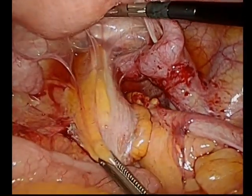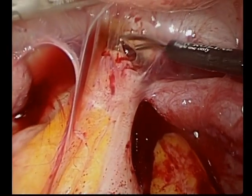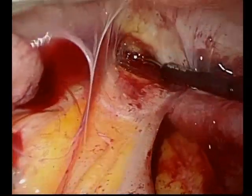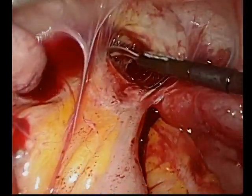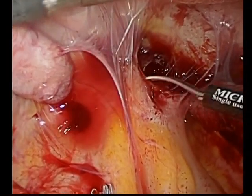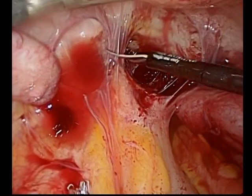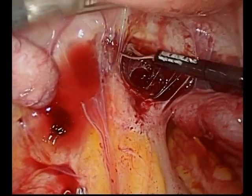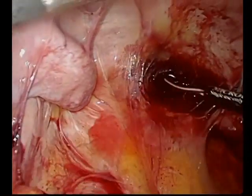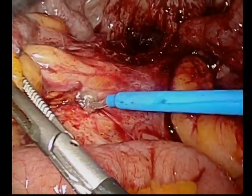We're just exploring here — you see the remnant sigmoid colon. We begin our dissection at the cul-de-sac in filmy adhesions, and we prefer at this point to use Metzenbaum scissors without an energy source. We're initially surprised by the amount of inflammation in the cul-de-sac, as we did a good irrigation at the first operation. Oftentimes this is where a stapler will get hung up, and so it is critical to mobilize this area.